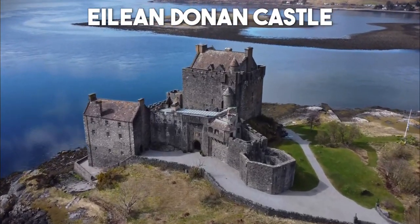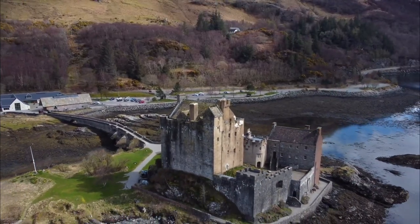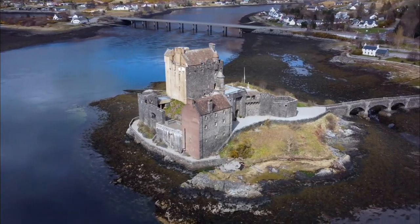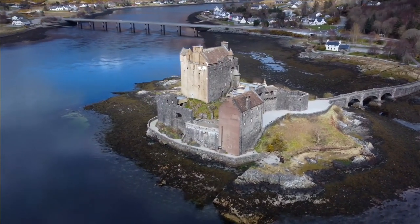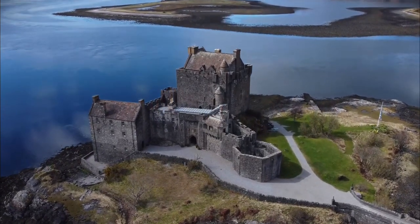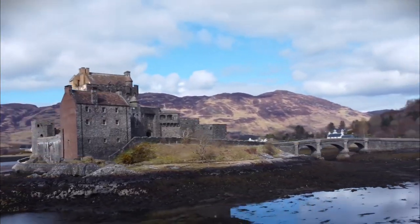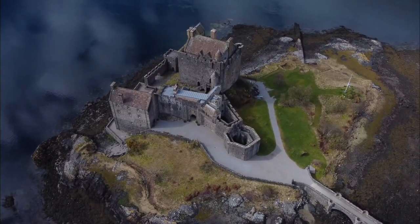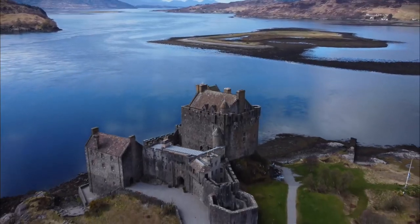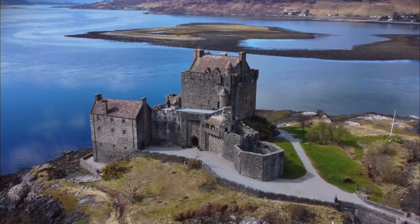Number 7: Eilean Donan Castle. Prepare to be spellbound by the enchanting Eilean Donan Castle, a picturesque fortress that sits on a tidal island at the confluence of three lochs. This iconic Scottish castle, with its striking medieval architecture and surrounded by breathtaking scenery, is a true photographer's dream. Explore the historic grounds, learn about the castle's fascinating history, and capture unforgettable memories of this fairytale-like setting.